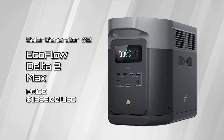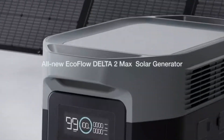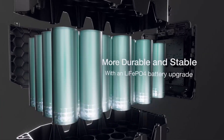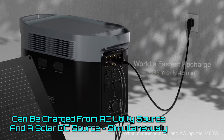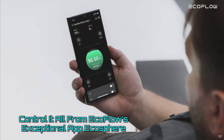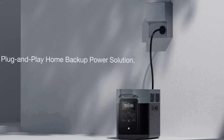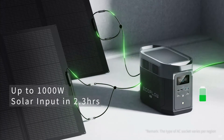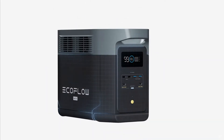Solar generator number two, the EcoFlow Delta II Max. This unit is truly one of the most full-featured portable power stations we have seen on the market. It can charge from an AC utility source and a solar input simultaneously, it can run and charge just about every device and appliance most people need, and you can control it remotely from the EcoFlow app. In our testing, AC and solar input simultaneously charged the battery from empty to full in just over one hour — a seriously impressive level of charging.